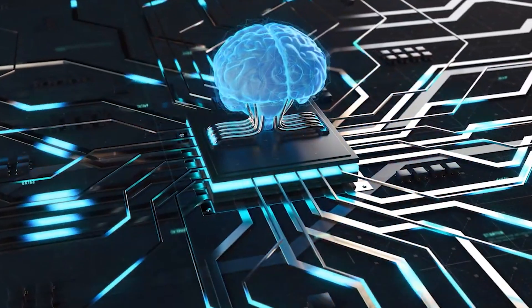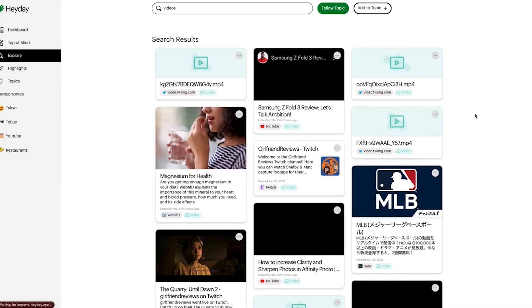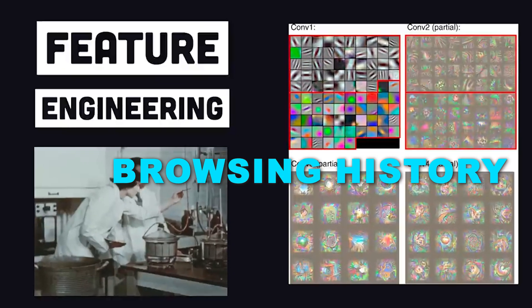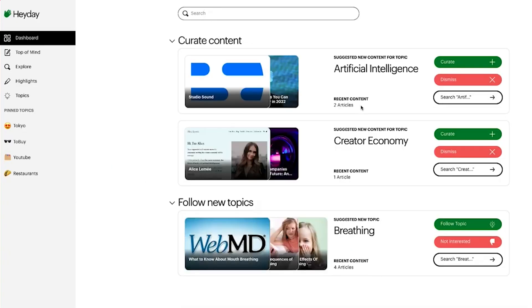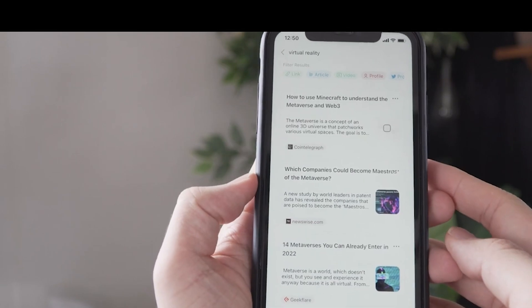With Heyday, vital details stay fresh in your memory, ensuring you never miss out on valuable information. It utilizes machine learning algorithms to review your browsing history, suggesting pages worth saving. It keeps you organized by sending timely reminders and notifications, ensuring you never miss crucial events or deadlines.